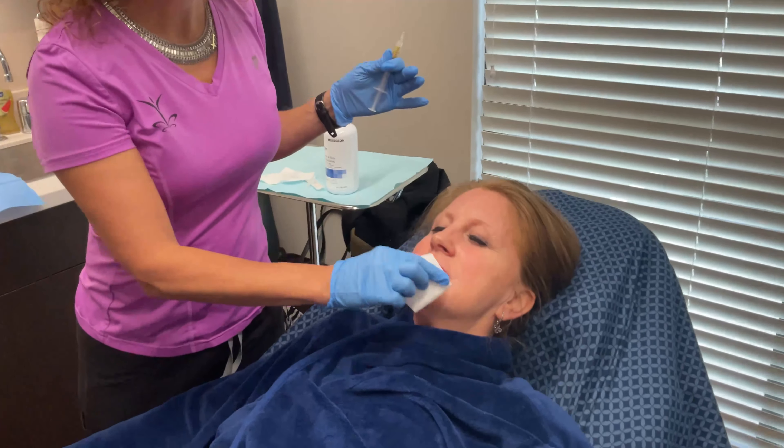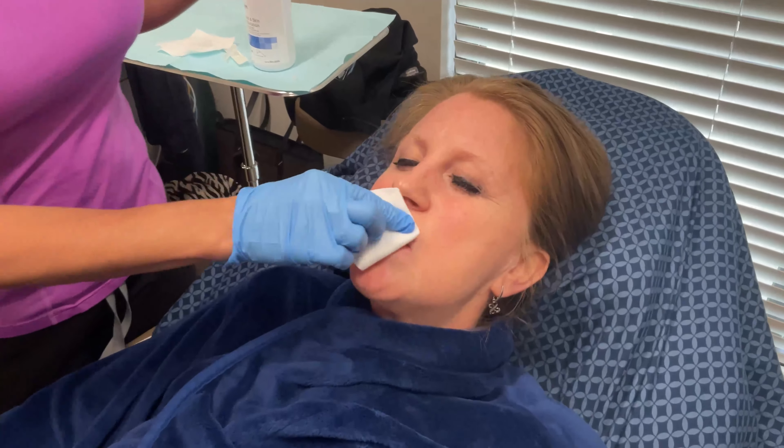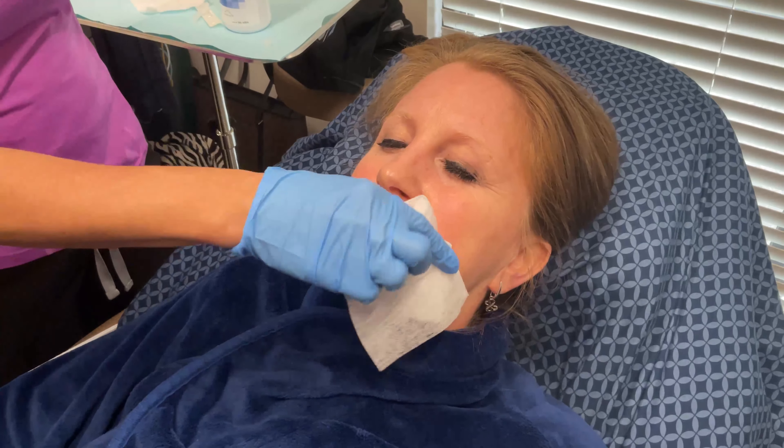I'm going to just wipe off the numbing cream, and hopefully they're nice and numb now. That numbing cream has been on for a while. We're going to wipe it down with a little antiseptic here.